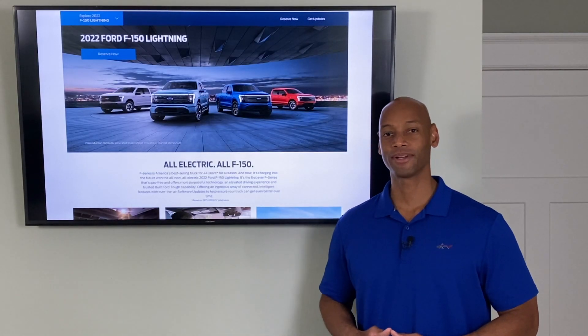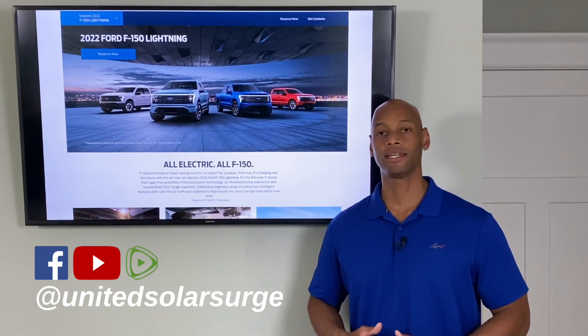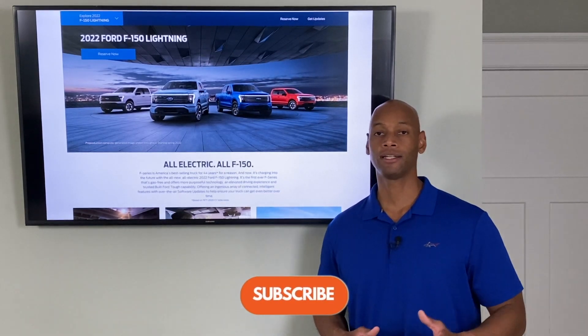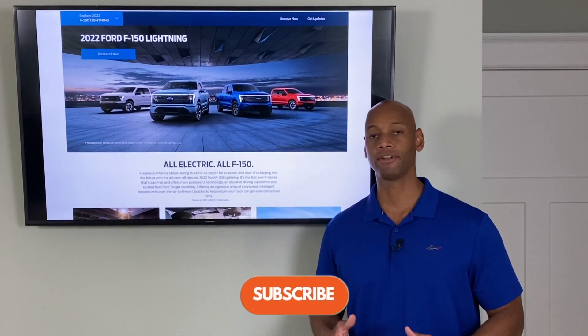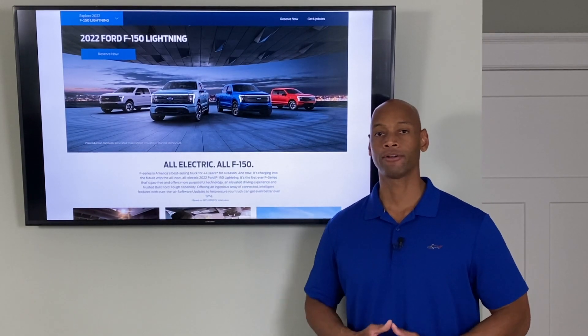Hi everyone, Joe Ordea here for Solar Surge. For the past eight years I've been helping families get their home set up to survive a loss of the electric grid. If you're new to the channel, on Solar Surge we talk about all things having to do with renewable energy, solar power, and backup power for your home.